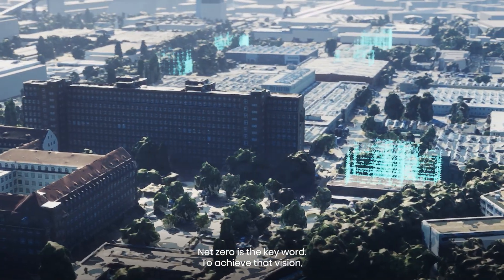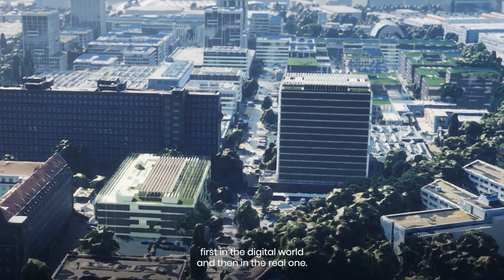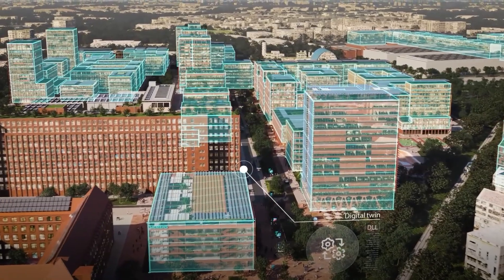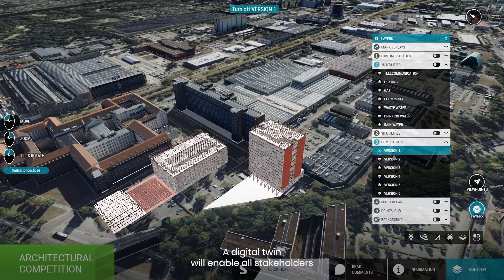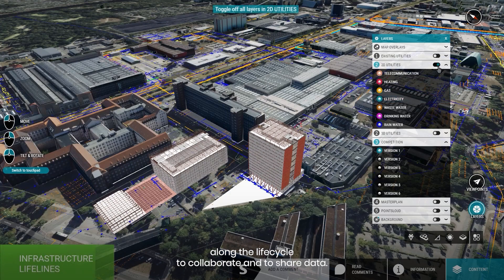To achieve that vision, Siemens will build the district twice — first in the digital world and then in the real one. A digital twin will enable all stakeholders along the life cycle to collaborate and to share data.